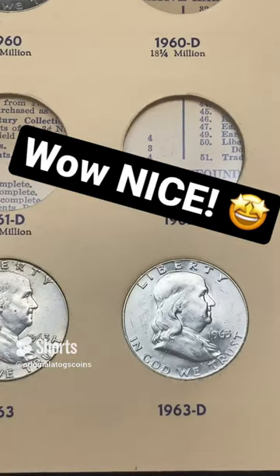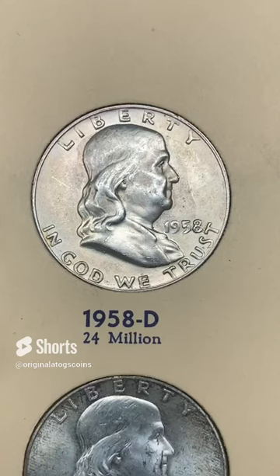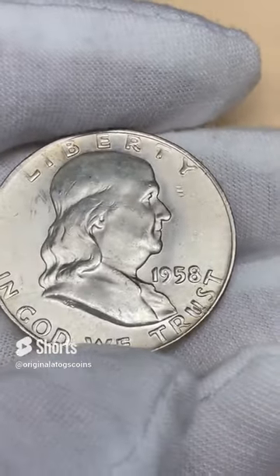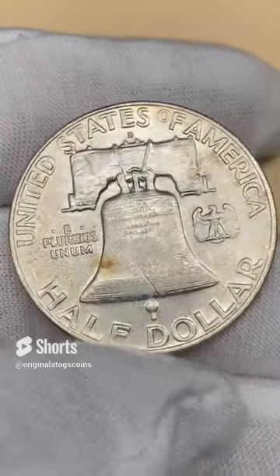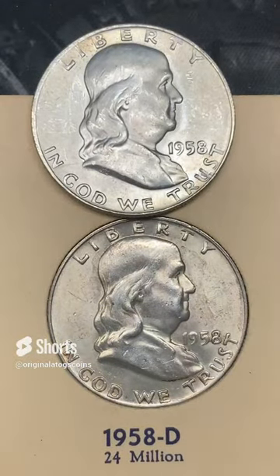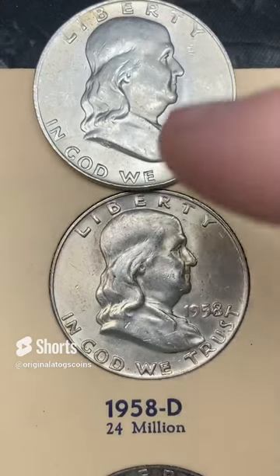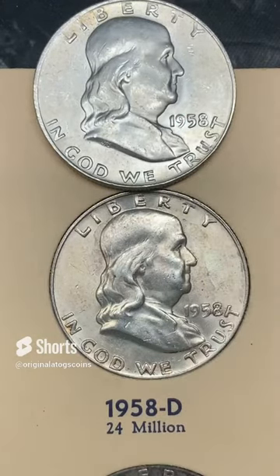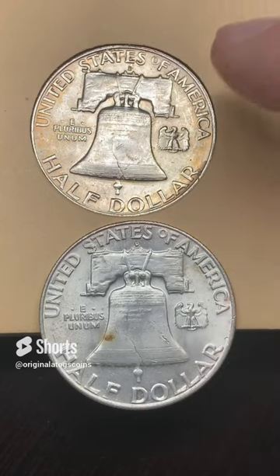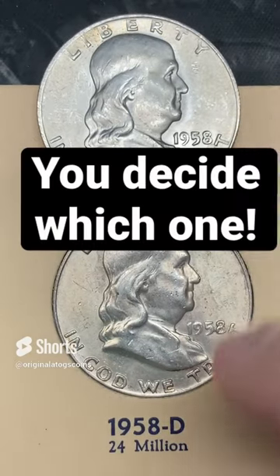It is time for a potential upgrade. The 1958 Denver I have in here — I came across this one which looks a little cleaner and has a little more luster. I'm going to compare them. Leave your comments down below — new or old? Let's look at the reverse too. Vote below and let me know which one you like — which one should I leave in my album? Whichever one gets the most votes will be upgraded in the next short.